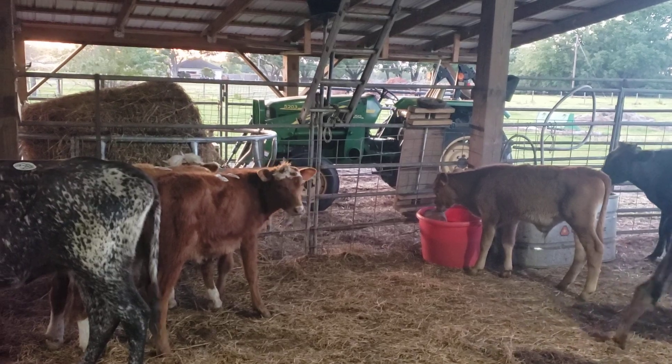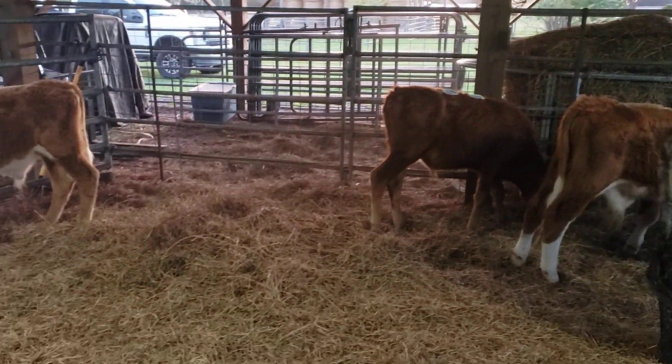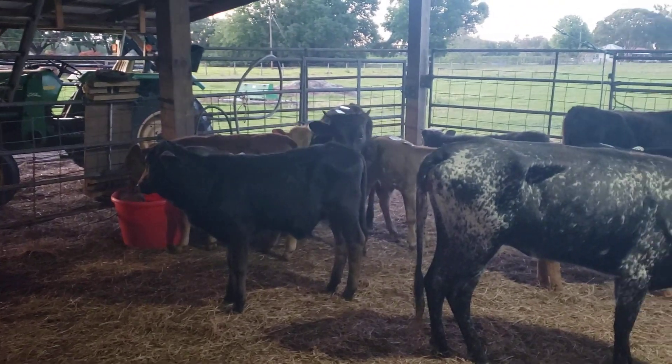They'll be in the barn all night. Hopefully we'll deliver them somewhere tomorrow. We do make deliveries — $3 a mile one way if you're interested. We're south of Lakeland, Florida.